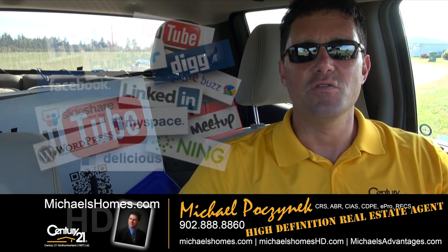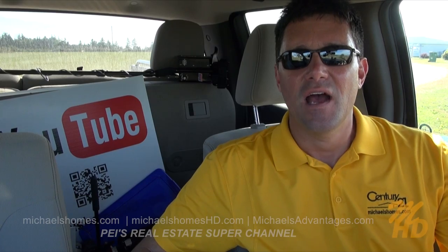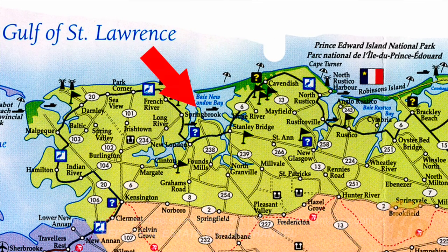This is sort of our part two to the Hebride subdivision. We did one lot, and this lot's actually on the island via the causeway, and it looks back on the first lot that we showed you. So let's go take a look.